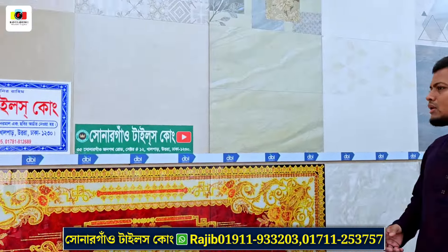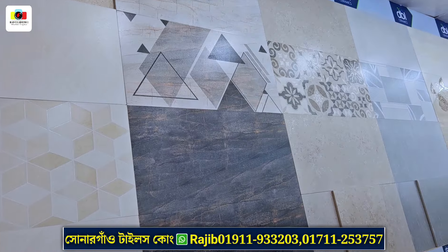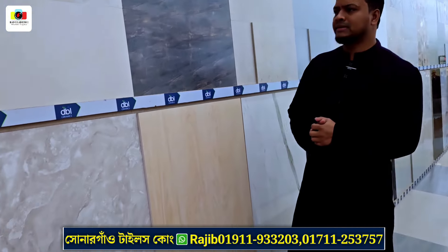We can see stone body wall tiles and a different collection of DBL — authorized and exclusive. We can also see Mir Ceramic as an authorized dealer, X Ceramic as an authorized dealer, and ATI Ceramic. We carry different brands.